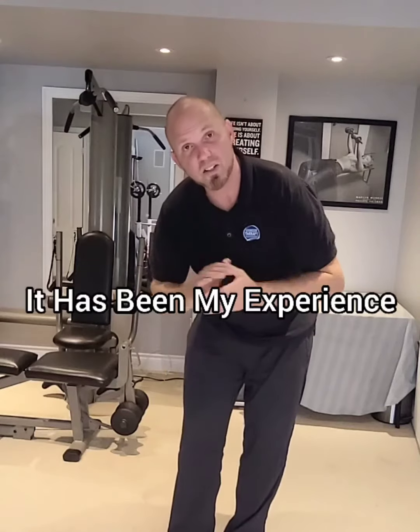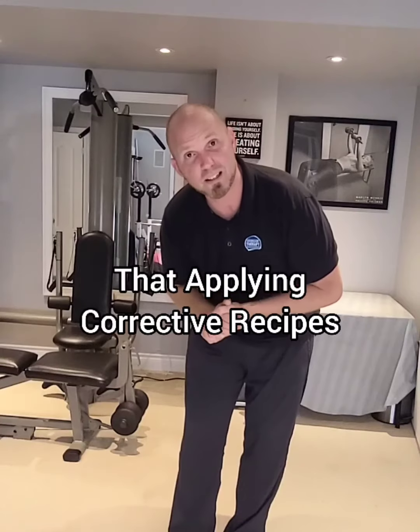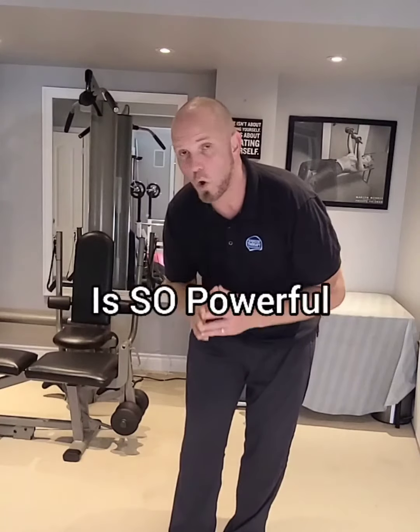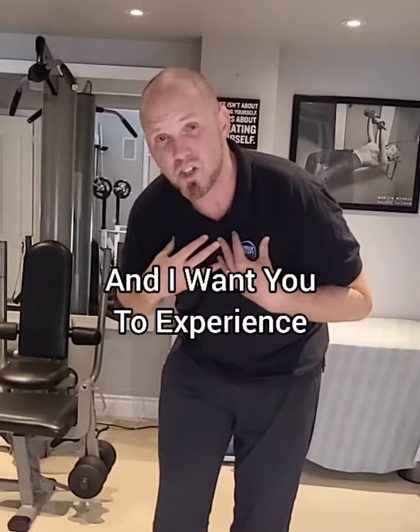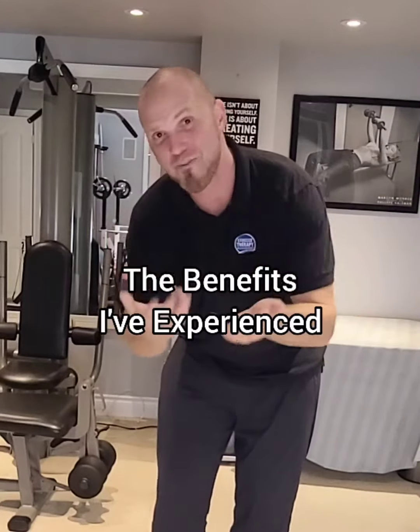It has been my experience that applying corrective recipes is so powerful for enjoying and succeeding in your career, and I want you to experience the benefits I've experienced.